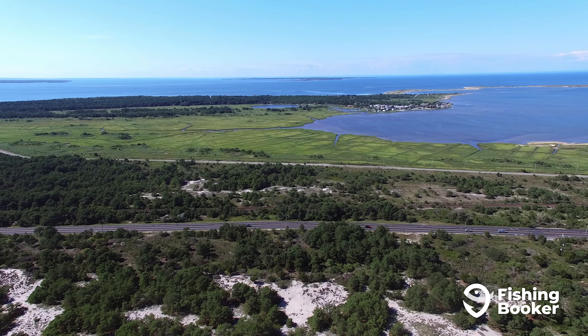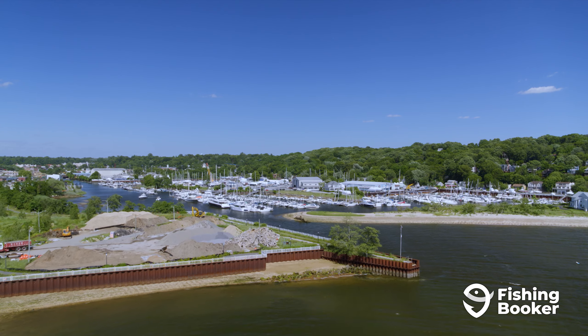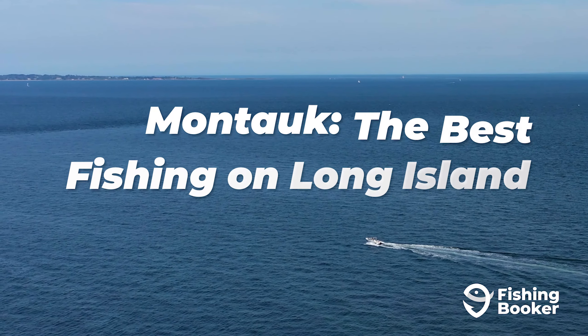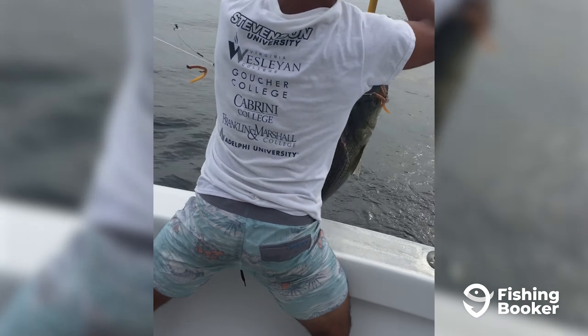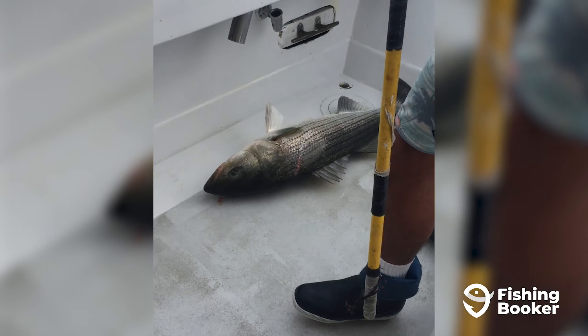Located just a short distance from the hustle and bustle of Manhattan, you'll feel like you're entering a different world once you set foot on Long Island. Surrounded by the Atlantic Ocean and marked by long stretches of beach and charming seaside towns, this is where you come to get a taste of what East Coast fishing is all about.